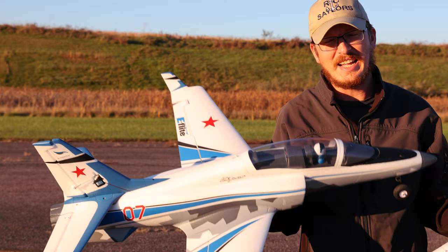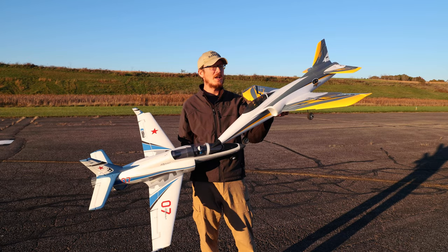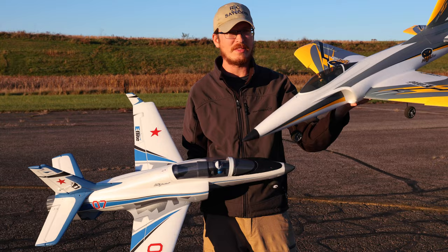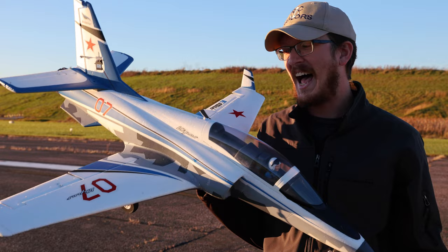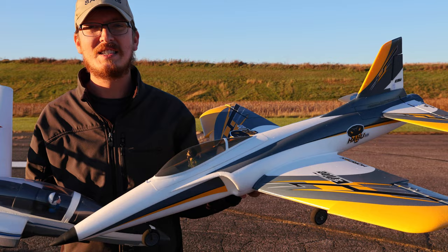I'm holding my most flown EDF ever — I'm talking hundreds of flights — and Abby's most flown 6S EDF with a couple flights on it. This is the Viper and the Haboo. With the brand new release of the Haboo 6S there are a lot of questions floating around already. I thought I'd answer some of those questions and compare it to the very awesome 70mm Viper. For a long time the Viper was marketed as the world's best first 6S jet. Enter the Haboo 6S — now this is even more beginner friendly.